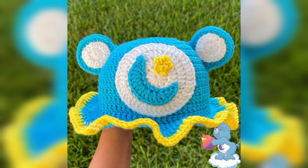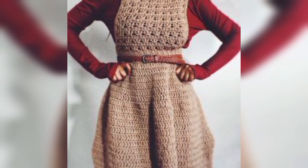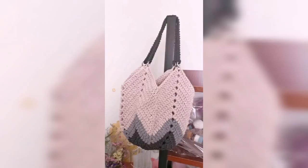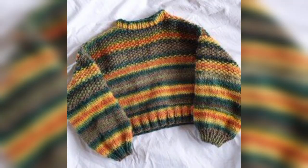Whenever it comes to crocheting, Mary Naila always comes to my mind when she said, play around with materials, colors, stitches — everything is allowed. Crochet is a magnificent adventure that opens the door to your wild side imagination and creativity. Crocheting is all about creativity, and here we have collected those unique and wild side crochet patterns for you.